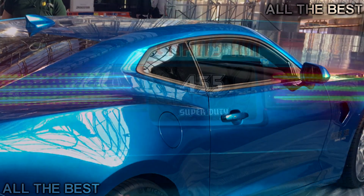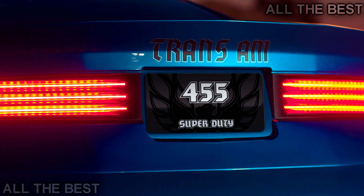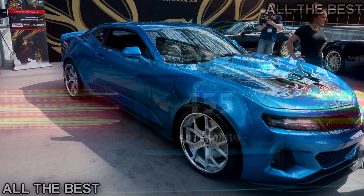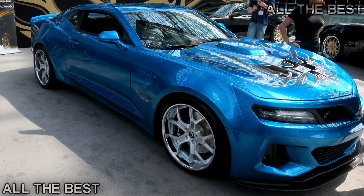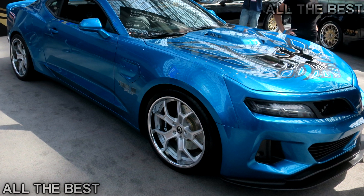Factory brake calipers are custom coated, while a Brembo brake upgrade is available. The optional Brembo brake package consists of massive 15.0 x 1.3-inch front and 15.0 x 1.1-inch rear cross-drilled rotors clamped down by six-piston front and four-piston rear calipers.